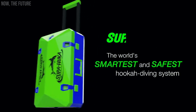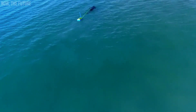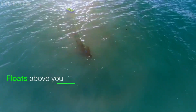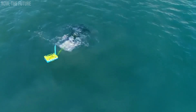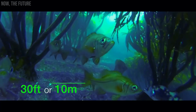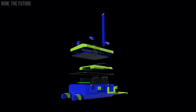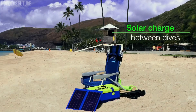Superhooka introduces a fresh approach to scuba diving with its air supply system. No more bulky cylinders on your back. With Superhooka, the air supply system floats on the surface. Its creators claim that diving with Superhooka fulfills what the diving community has been longing for. Superhooka allows you to dive up to 10 meters deep and stay submerged for two hours. Powered by removable batteries, it conveniently fits into a compact suitcase, meeting the hand luggage requirements of major airlines.